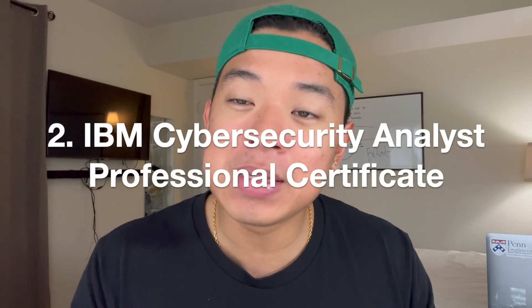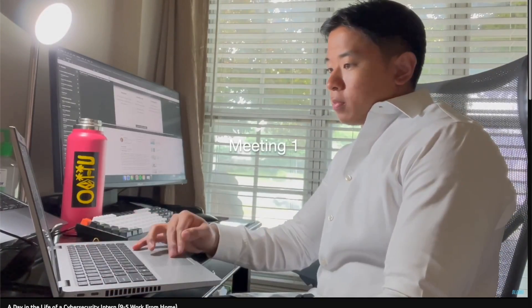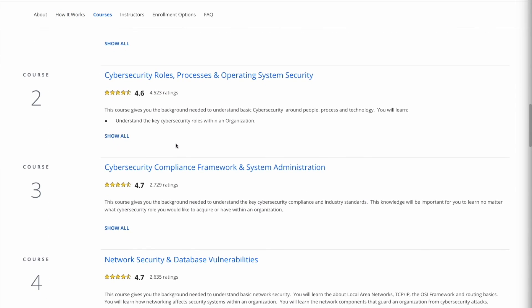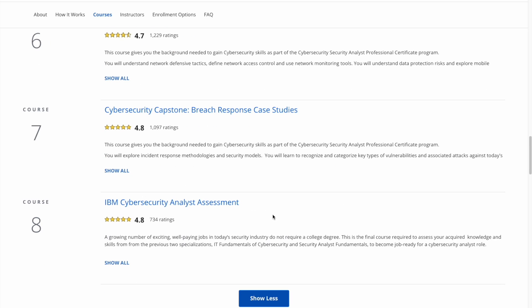Number two on the list is going to be the IBM Cybersecurity Analyst Professional Certificate. As you guys know, I'm big into cybersecurity and it's currently the field that I'm working in right now, and this course was huge for me when considering going into cybersecurity. This certification is comprised of eight different courses, so it's a pretty big course, and it's comprised of really important information. It'll walk you through key aspects of cybersecurity including cybersecurity intelligence, pen testing, and also a capstone project to demonstrate your knowledge.